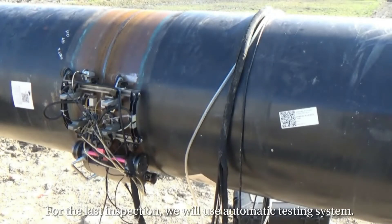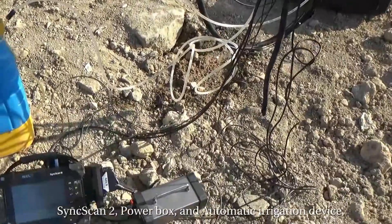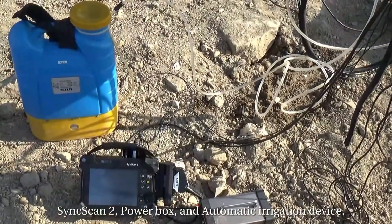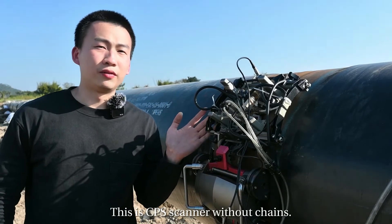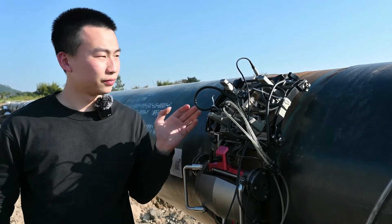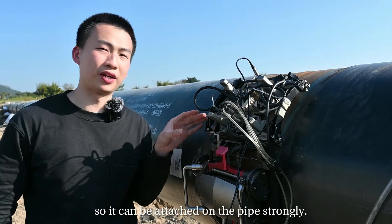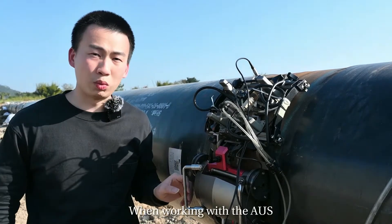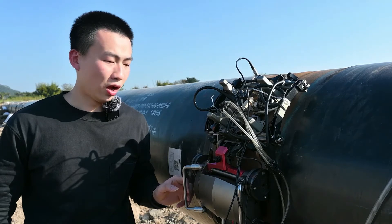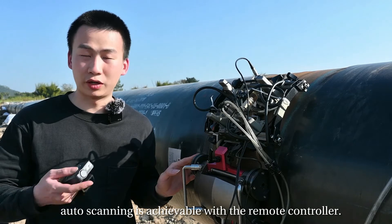For the last inspection, we will use an automatic testing system including a crawler, Sinscan2, power box, and automatic irrigation device. This is the CPS scanner without chains — it's easier for assembly and operation. The truss is equipped with four magnetic wheels so it can be attached to the pipe strongly. When working with the AUS automatic module, auto scanning is achievable with the remote controller.